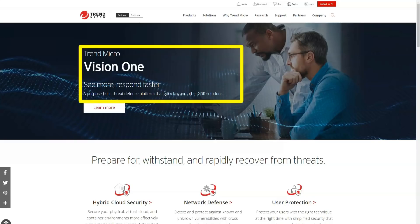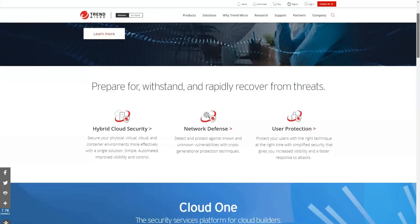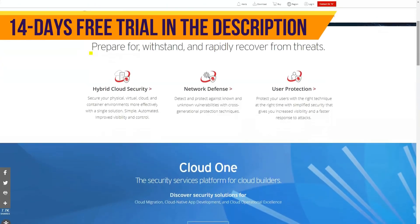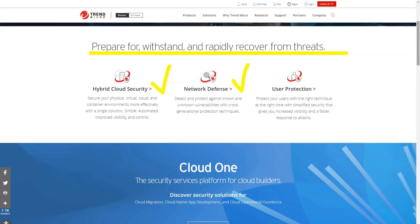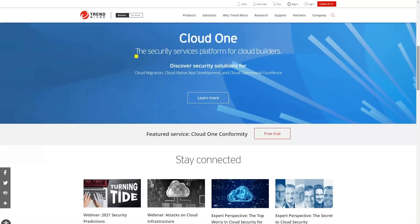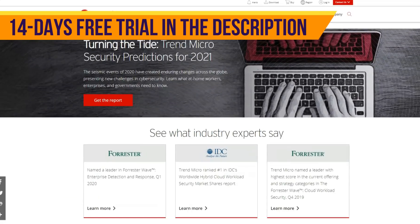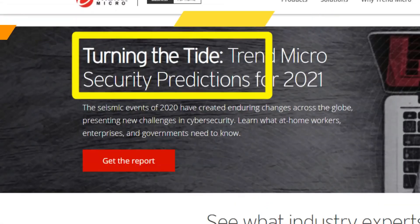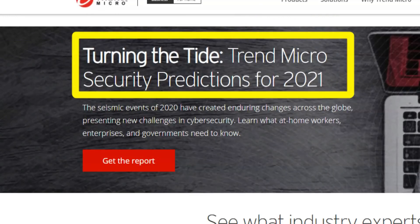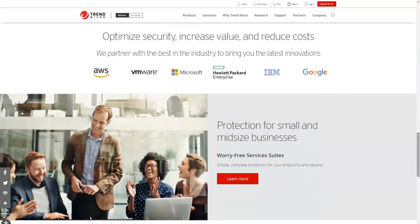Trend Micro is one of the largest providers of internet and antivirus security in the world, with over 250 million users. The company's antivirus protects you from malware, email scams, and even ransomware, which is getting more dangerous every day. It also provides online security while you browse, scans emails for fraudulent software or threats, blocks spam emails susceptible to phishing attacks, and even offers parental controls to protect your kids online. Overall, the company's products give you a great tool for securing multiple devices.